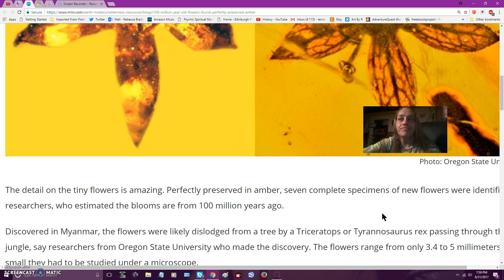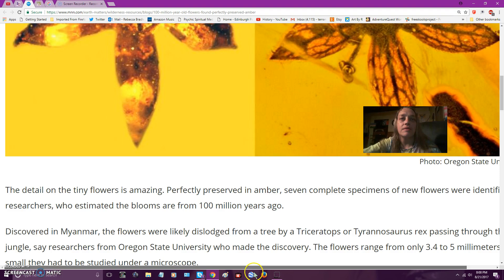The detail on the tiny flowers is amazing — perfectly preserved, 100 million years old, discovered in Myanmar.